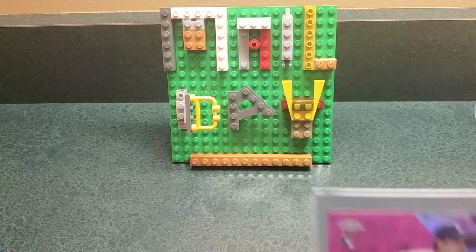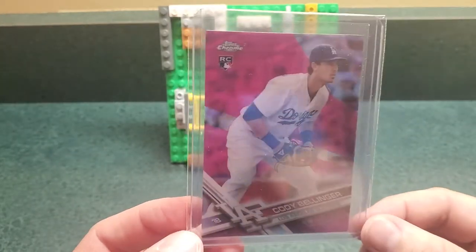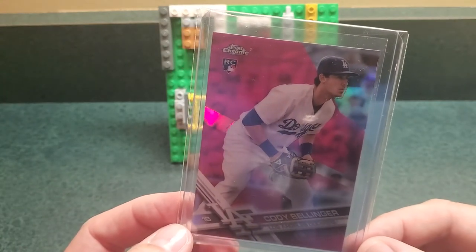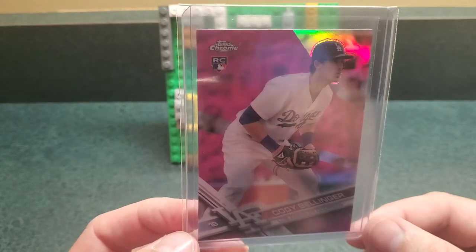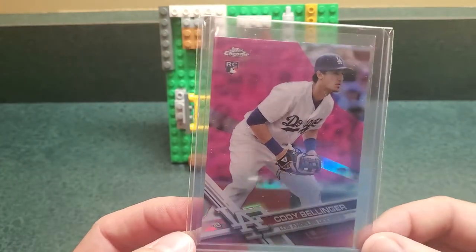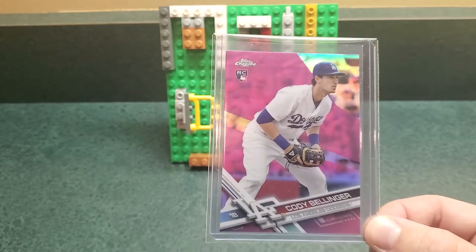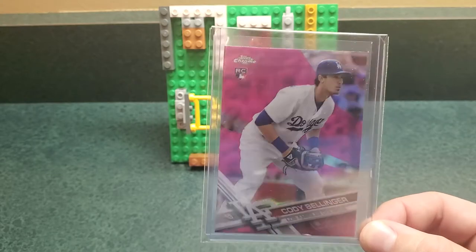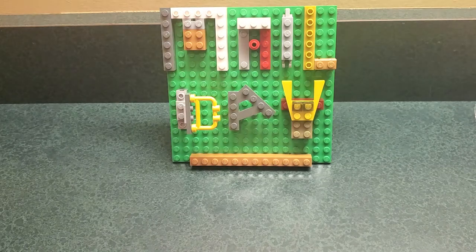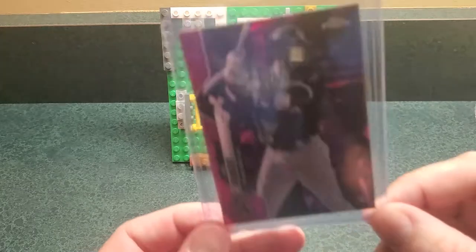Cody Bellinger — really pretty awful season, but he's hurt. Exit velocity is down, not hitting the ball hard, putting too many balls in the air, chasing outside the zone, strikeout rate is up. The question is: can he fix it, be healthy, and get back on track next year? With the way his prices are right now, it's worth a shot to see if he can right the ship. Maybe it works out, maybe it doesn't.